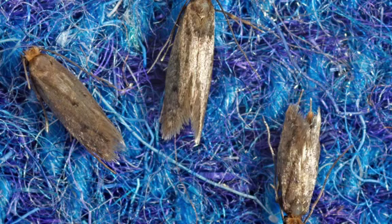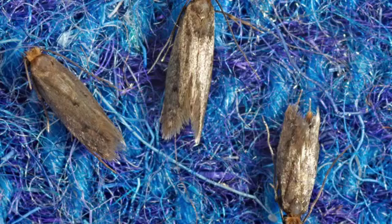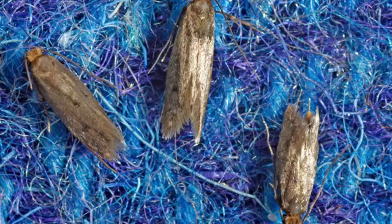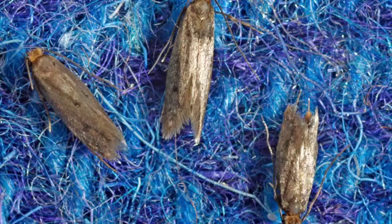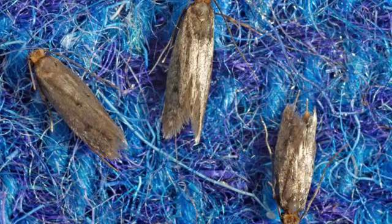We don't actually engineer the moths. What happens is there is a synthetic, man-made copy of the sex pheromone that the female moth will naturally produce when they're ready to mate. We're able to bind that chemical — that sex pheromone — to an electrostatically charged particle. It looks like a piece of chalk, which has got all the electrostatically charged particles in it, and the moths fly towards it thinking it's a female. Then parts of the particles will stick to the moth, which means the male moth will now smell like a female moth.